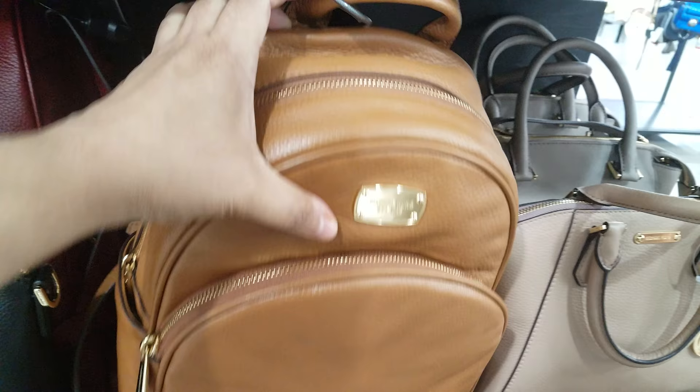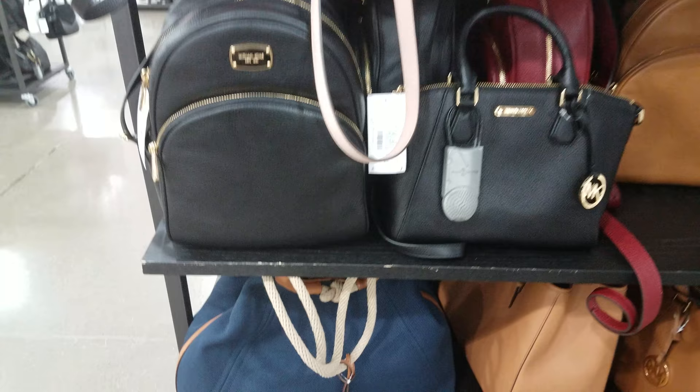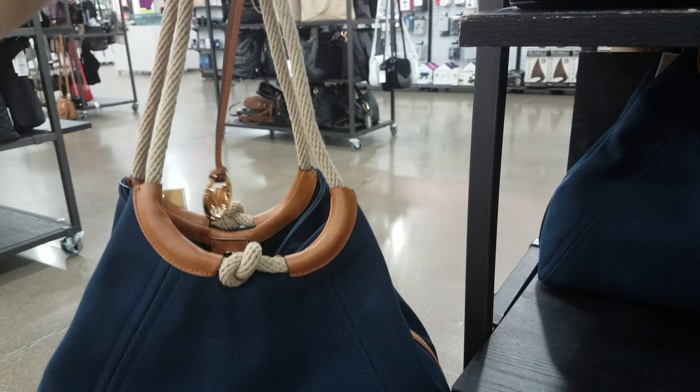And then of course the backpacks. We've seen these before — let's see how much they want here at the outlet. I can't find a price on that one. Let's look at this black one. Okay, this black one is going to be $150, so I'm guessing the rest will be $150. Oh, look at this — very different.